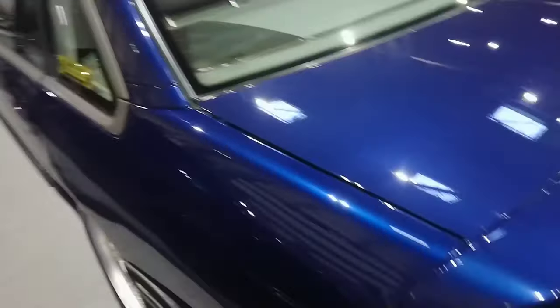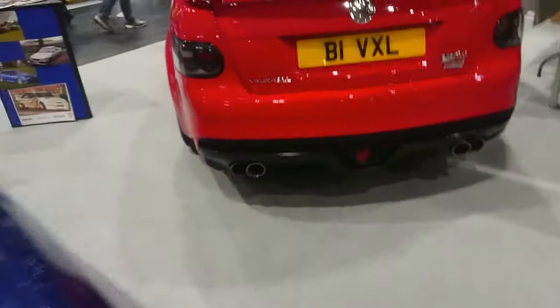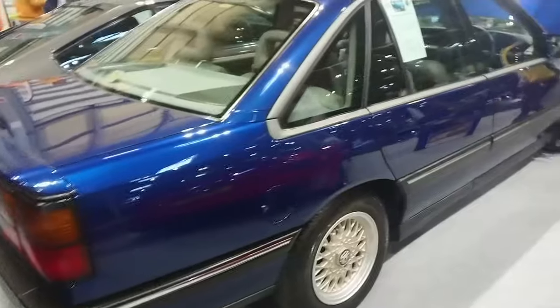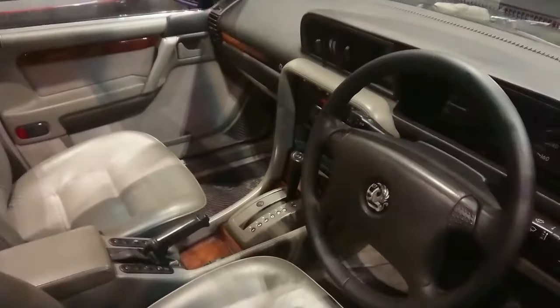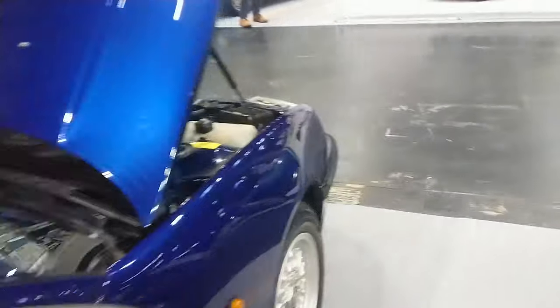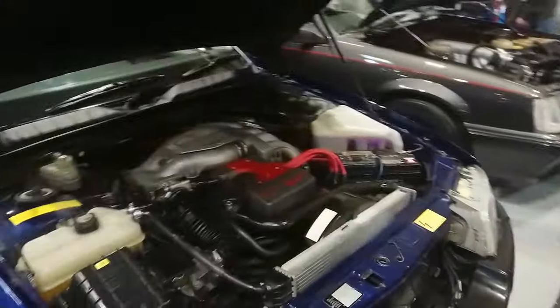Then we've got a Senator B — a three-litre, 24-valve. Very nice; this is a '92. It's got a sort of nice olive interior and all the executive luxury. You could get it as an auto or a manual. Cam-in-head engine again.